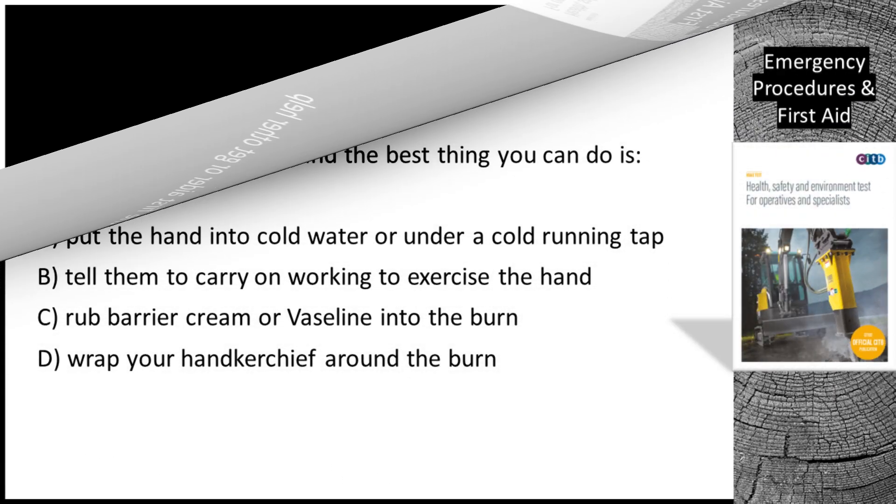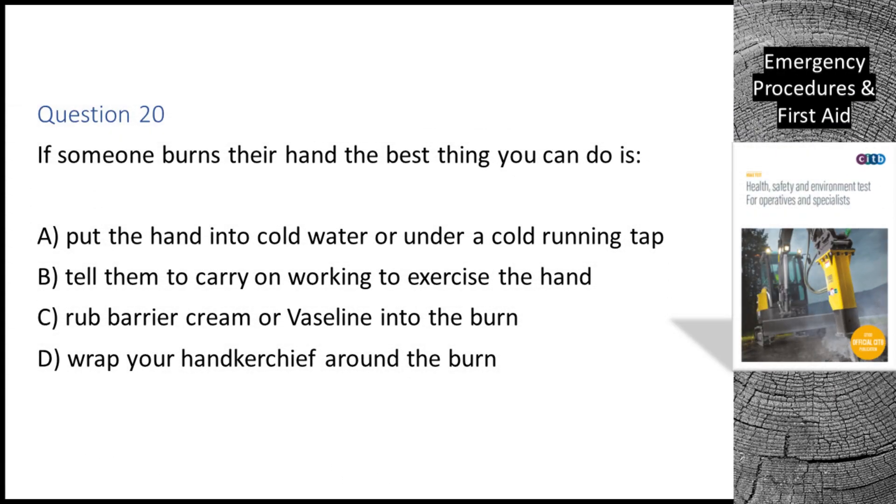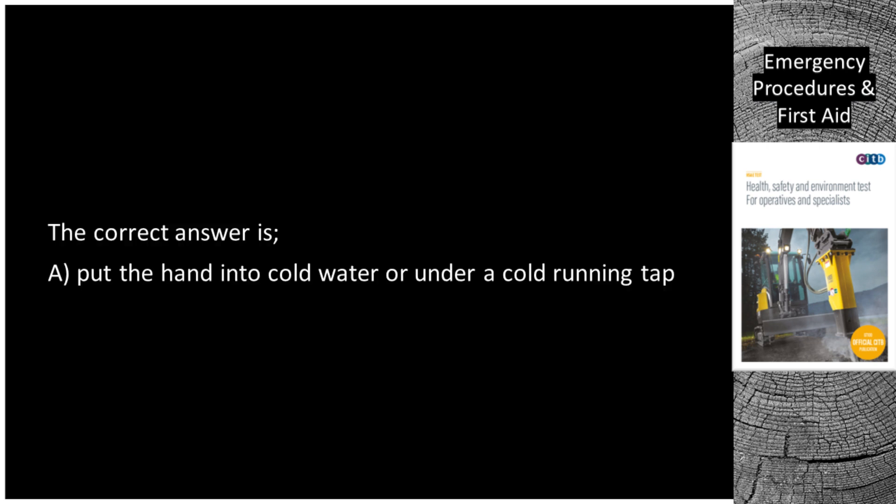Question 20. If someone burns their hand, the best thing you can do is: A. Put the hand into cold water or under a cold running tap. B. Tell them to carry on working to exercise the hand. C. Rub barrier cream or Vaseline into the burn. D. Wrap your handkerchief around the burn. The correct answer is A: Put the hand into cold water or under a cold running tap.